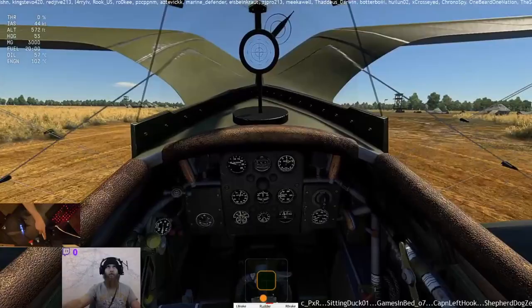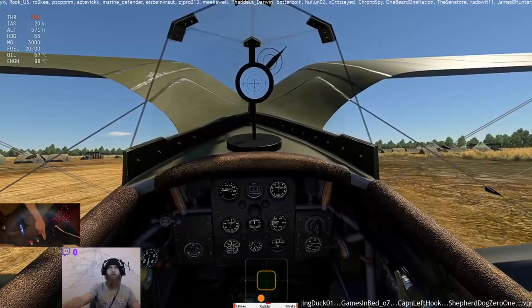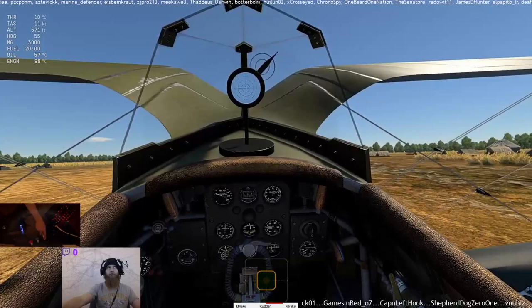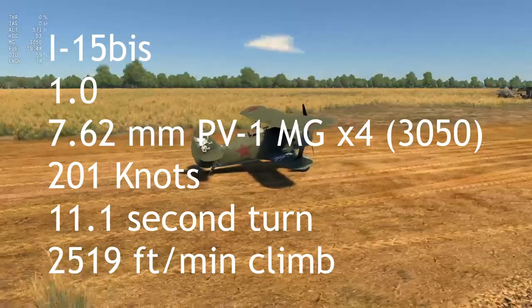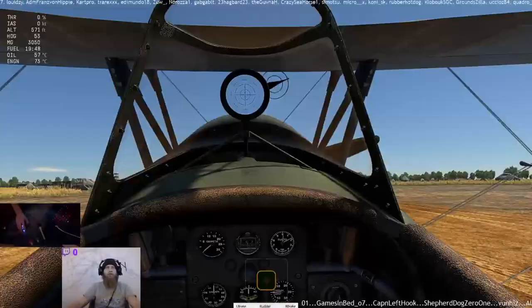The I-15 was based closely on the I-5 in terms of its construction, with a fabric and dural-covered chrome molybdenum steel alloy tube fuselage and fabric-covered wooden wings. It was designed to fit in with the new Soviet doctrine for air combat, which involved using a combination of highly maneuverable biplane fighters in concert with fast monoplane fighters. The monoplane part of this combination, the I-16, was also supplied by Polikarpov, earning him the nickname the King of Fighters.